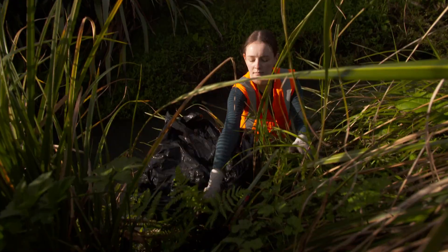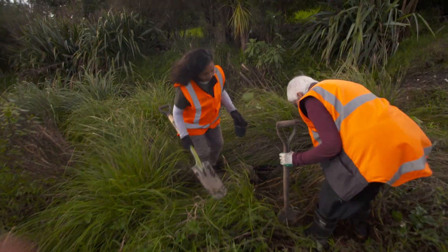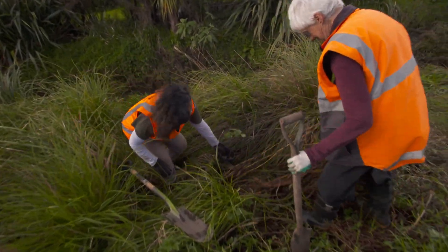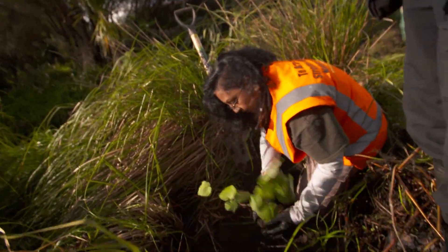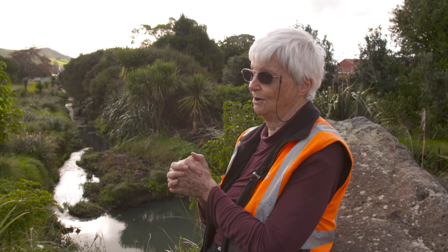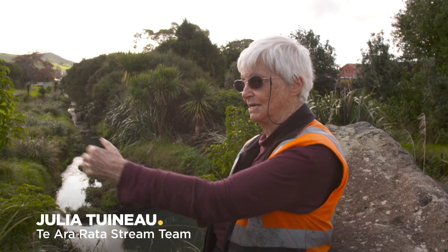Julia's stream team have been transforming Te Ararata Creek into a place she's proud of. If we are going to have a balance in our cities, we're going to have to have people looking after their own environment, because council cannot cope with the maintenance of all these areas, especially as they expand.